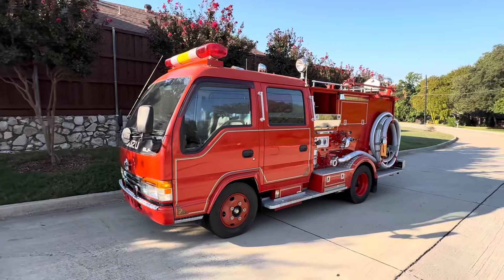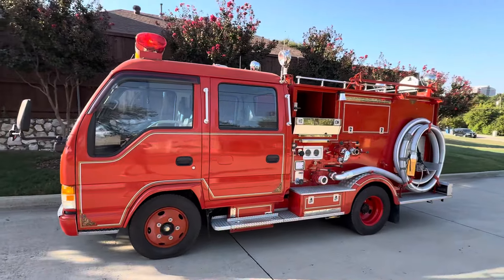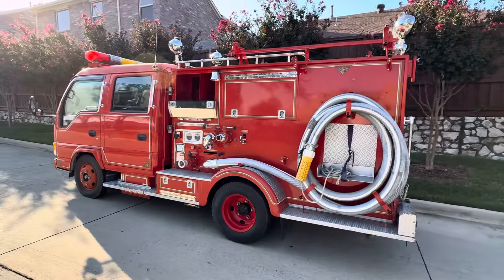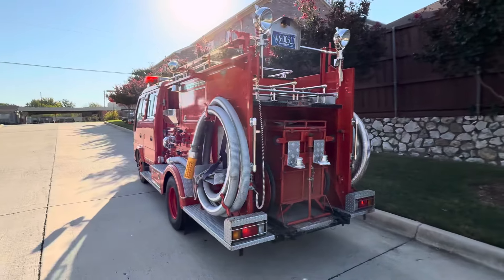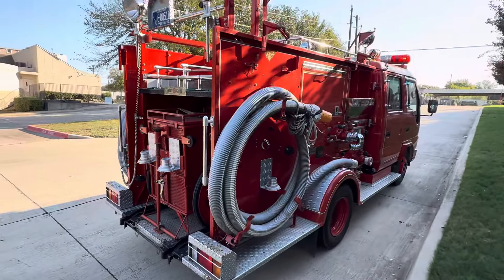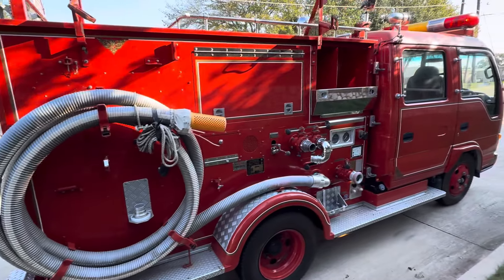I am here with this 1996 Isuzu Elf JDM firetruck, showing just a little over 8,900 kilometers from new. You'll find that there isn't a nicer truck to be found. Dual suction lines with controls on both sides — it's fully equipped.